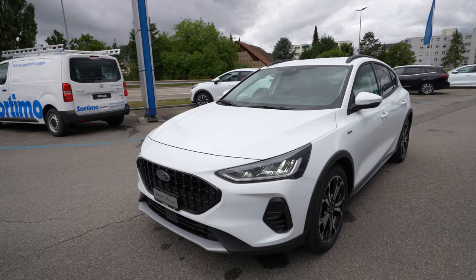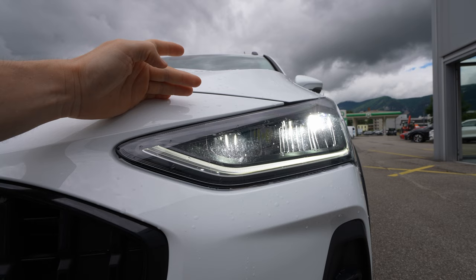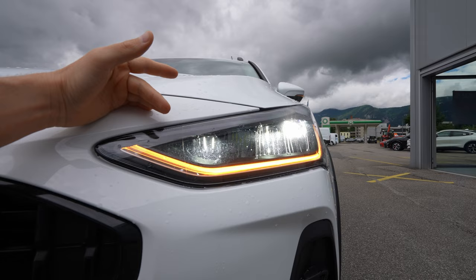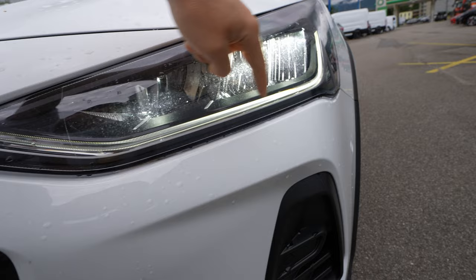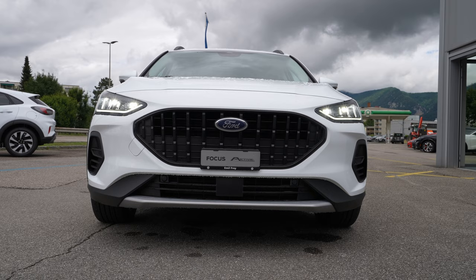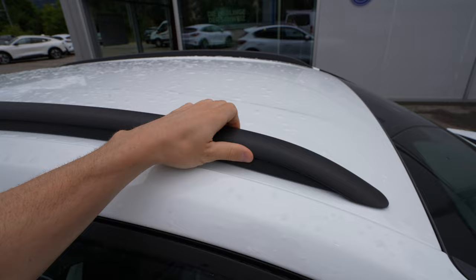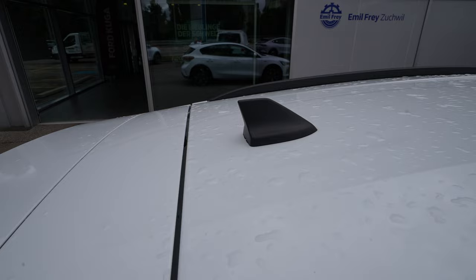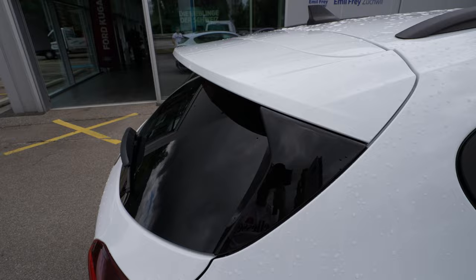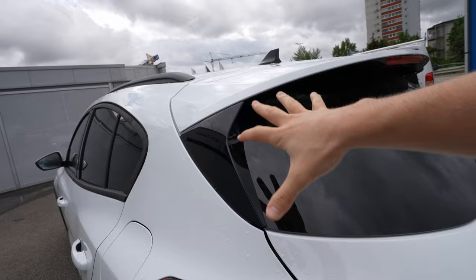In terms of lights, they are very similar to the normal Focus. You can get matrix LED lights or the LED lights on this model. The daytime running lights and turn signals are LED and look nice. You also have black plastic roof rails, a black plastic radio antenna — small and nicely integrated. I really like the rear roof spoiler with its sporty lines. The brake lights are LED, and there are tinted rear and side windows, plus a rear wiper.